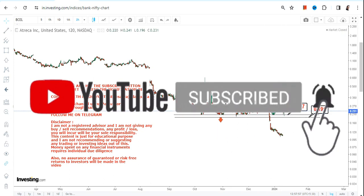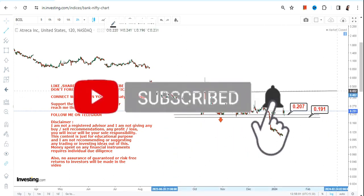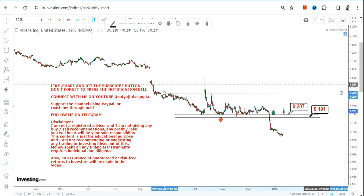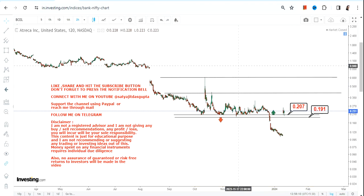Going forward, if the stock continues to trade and sustain above 0.20 or more, then we can think of an upside. However, if the stock starts falling below 0.19 or less, you will see a downside that may start again.